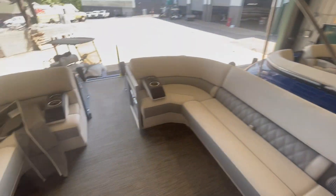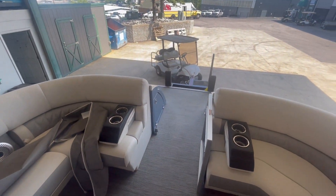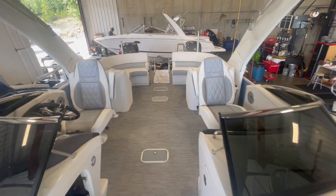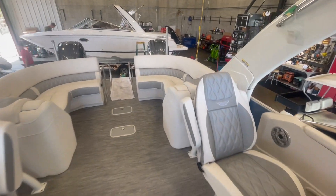This customer is taking delivery this weekend, and we wanted to do a quick walkthrough. If you have any questions at all, feel free to give us a call at 573-348-4700. Happy shopping, everyone.